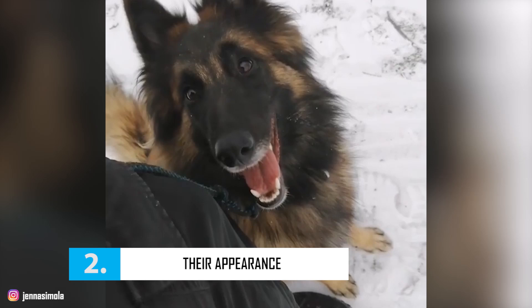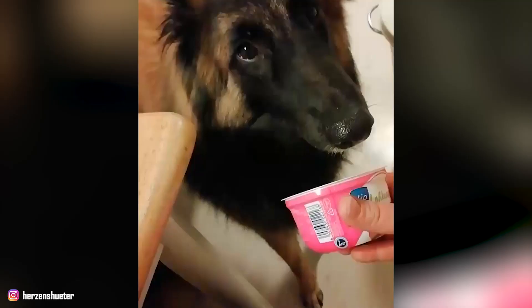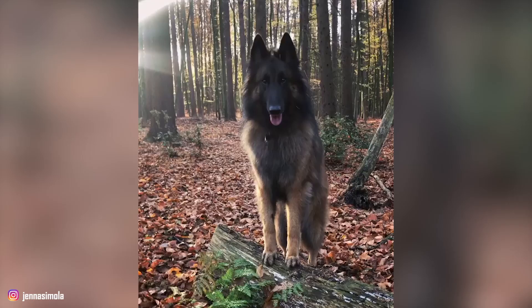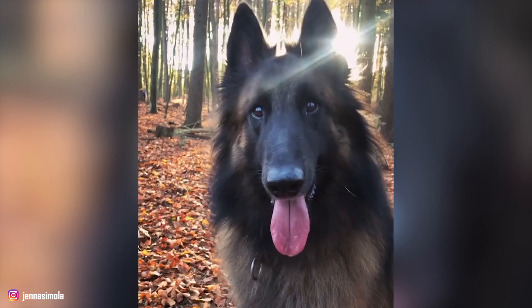Number 2: Their Appearance. The Belgian Tervuren is characterized by a straight and abundant coat, an elegant but muscular frame, and a proudly carried head. They have a double coat with a long-haired outer coat and a thick, dense undercoat. Their coat is a beautiful rich fawn to russet mahogany, and the tip of each hair is black. These dogs also have a ruff of long hair around the neck, dark brown eyes that are slightly almond-shaped, prick ears, and an intelligent, questioning expression that indicates they are always ready for action.